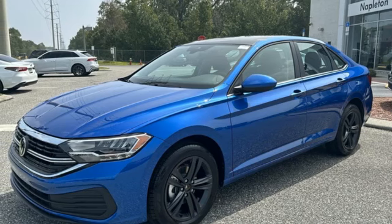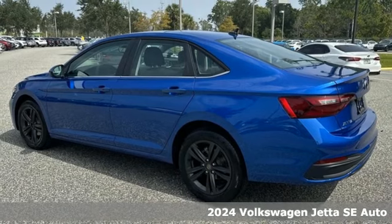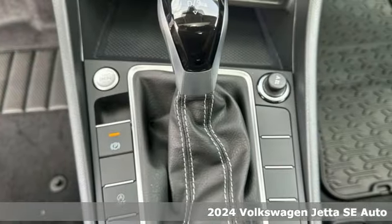It's a new 2024 Volkswagen Jetta. How do you make a lasting first impression? By being impressive, and that's exactly what this Jetta does.